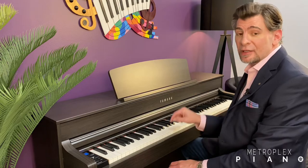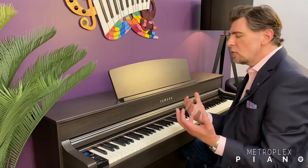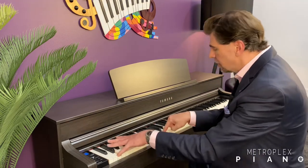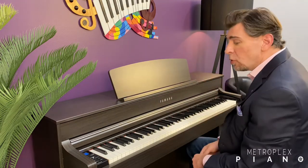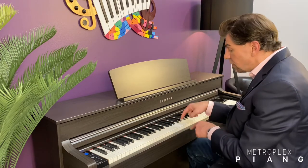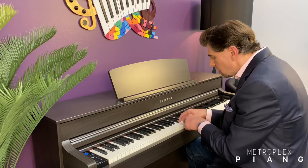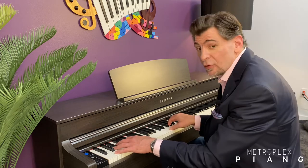One of the greatest features of the Yamaha Clavinova is its touch. The touch captures every nuance that the player needs to express. So if I want to play fortissimo, or if I want to play pianissimo, or rapidly, the balance and the feel of the Yamaha Clavinova is unrivaled in its class.